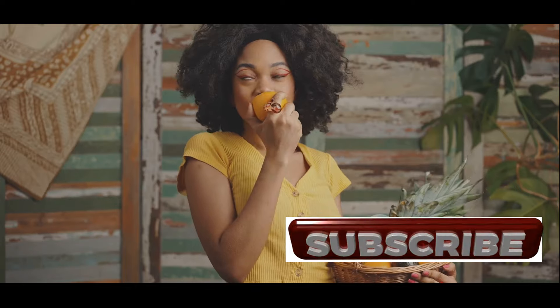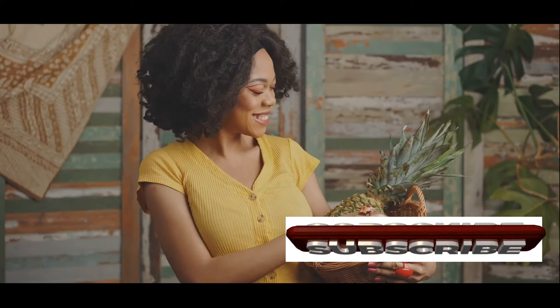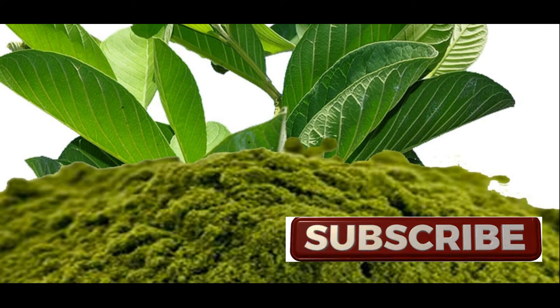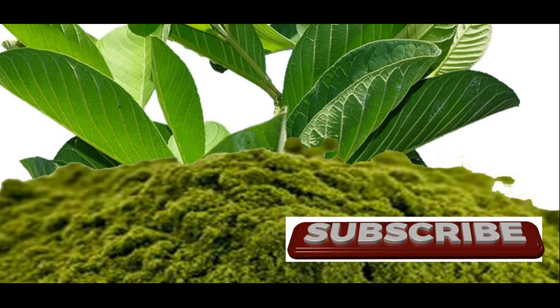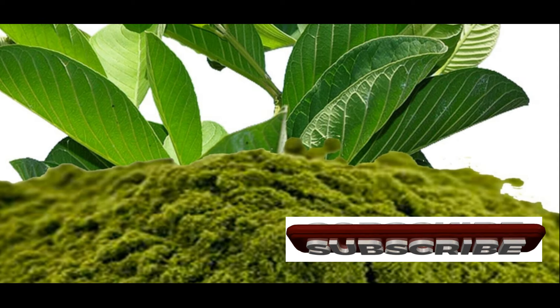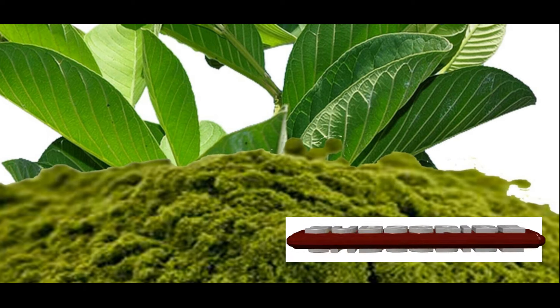The evidence is clear: guava leaves are a potent source of health benefits, backed by both traditional wisdom and modern science. From managing diabetes and supporting heart health to soothing digestion and boosting immunity, these humble leaves offer a natural and holistic approach to enhancing your well-being.